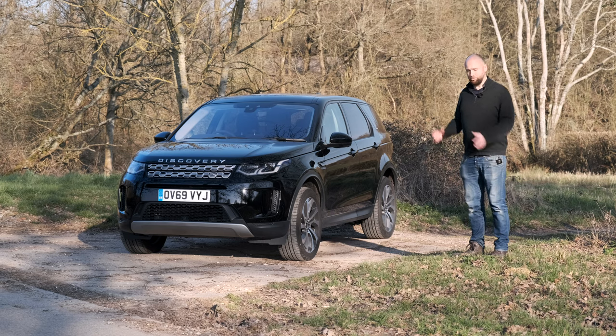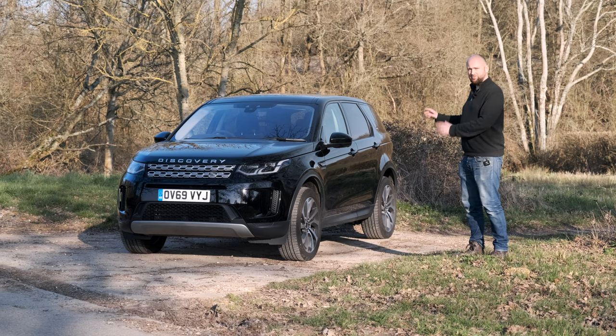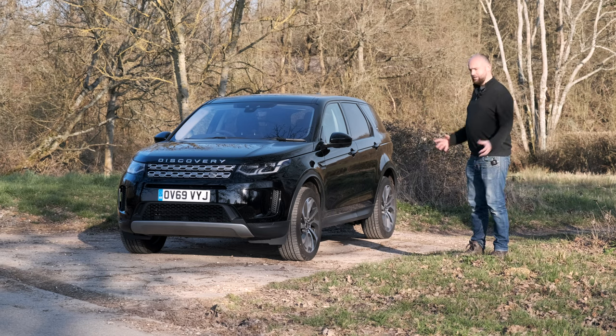Take the Range Rover Sport, for example — it's just a smaller Range Rover. This is a smaller Discovery. Kind of fits the same thing, does the same job: it's practical, it's family-ish, and it's a bit smaller.